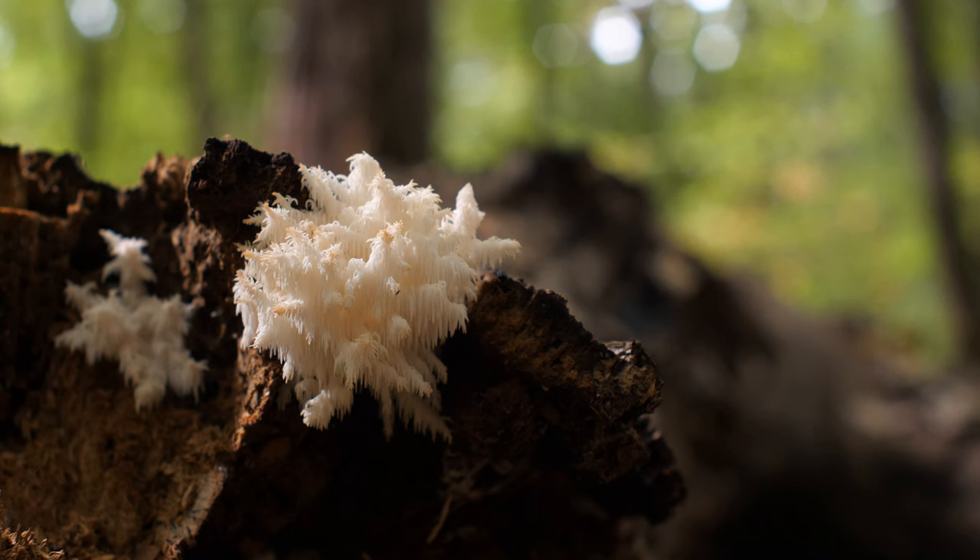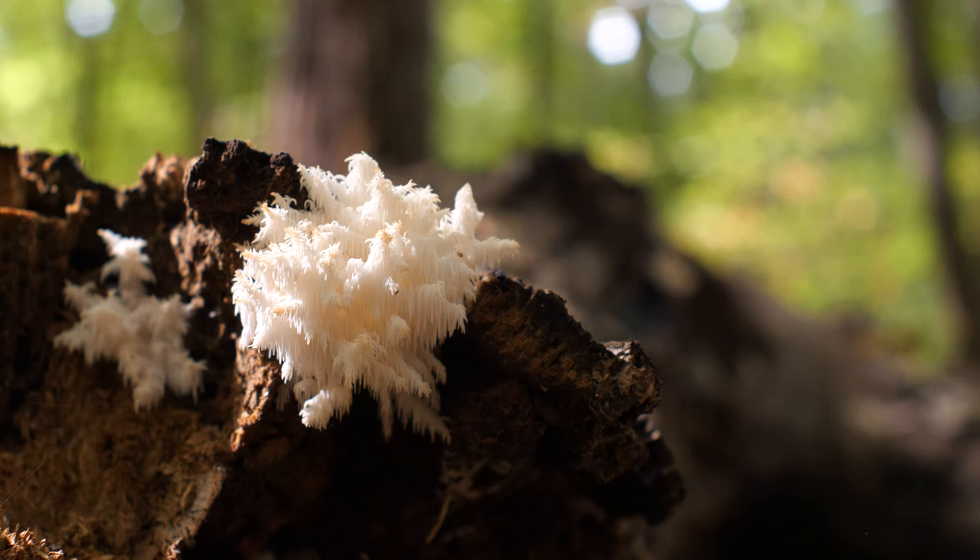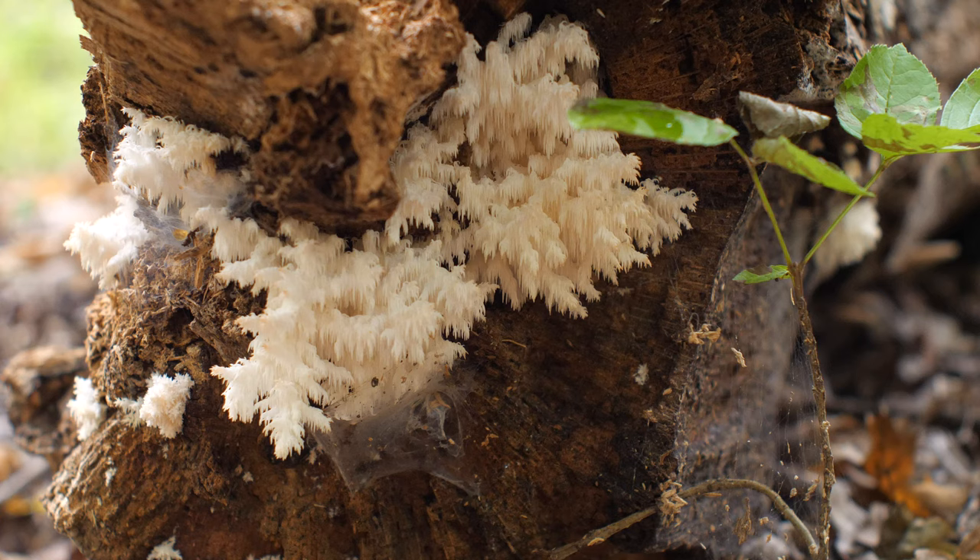Things are actually going pretty well today, since next up we have an edible one — Hericium coralloides. These mushrooms look a lot like the related lion's mane, Hericium erinaceus, and a lot of people will probably misidentify them as that species. It's not too much of a problem though, since they are both edible.